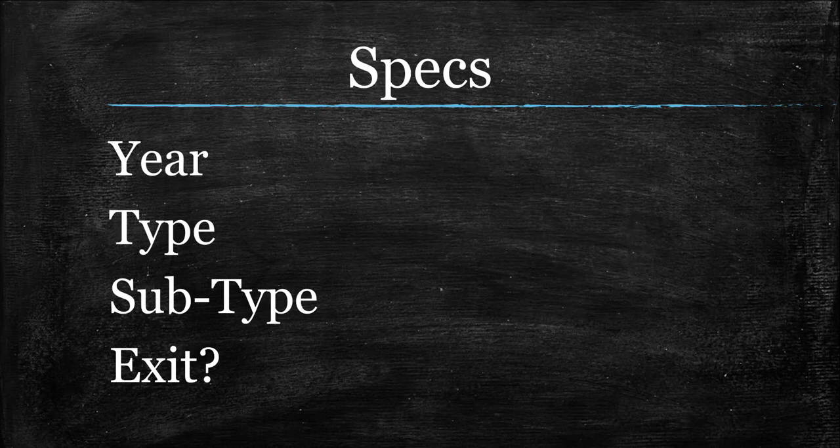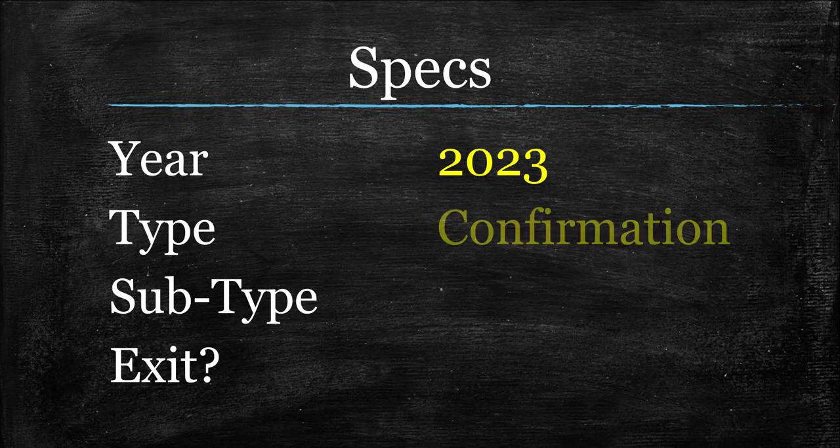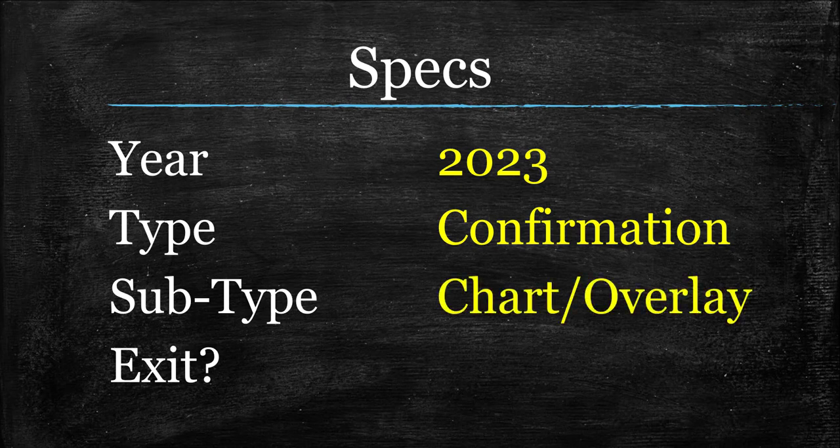This is the newest indicator we've ever done — it was created this year. Now this will be a confirmation indicator. For the second week in a row, we are having a chart overlay style of confirmation indicator. And as far as exits go, normally a chart overlay indicator would be a great option. For this particular one, I don't really know, and this non-answer should become a little more clear in a moment.